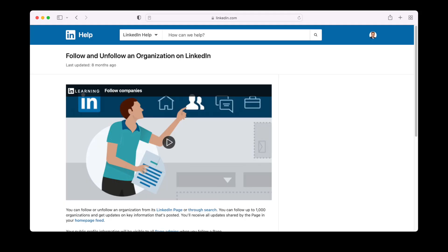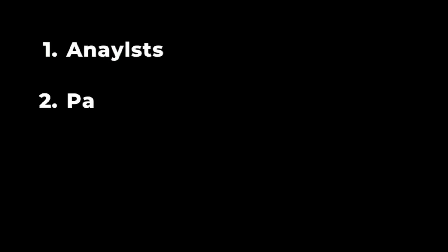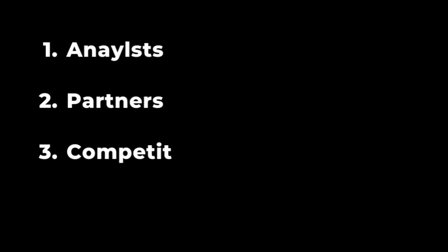Number eight: follow companies to keep up to date with your ecosystem. In the header at the top of LinkedIn, go to the search bar and find companies you want to follow. There are four main categories of companies you should follow: number one, analysts; number two, partners; number three, competitors; and number four, clients. Following these types of companies will keep your LinkedIn stream up to date with interesting content.